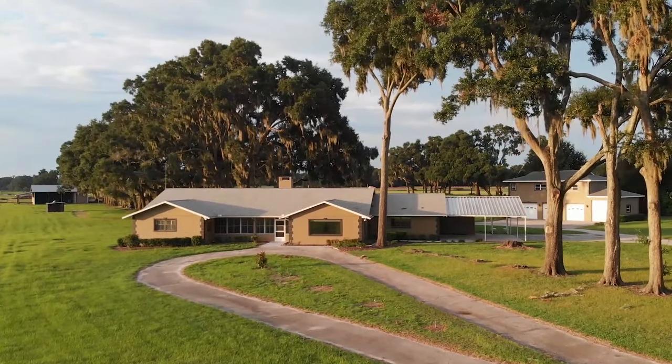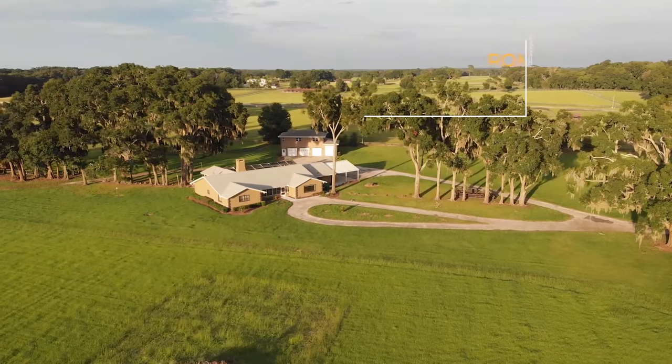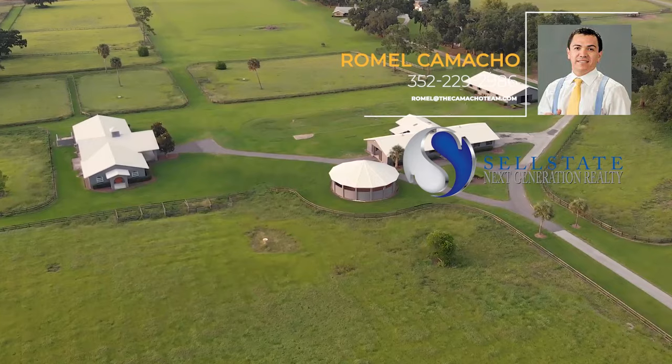We have the main house, which has the perfect view with over 4,000 square feet of living space, a pool, jacuzzi, and everything to entertain.